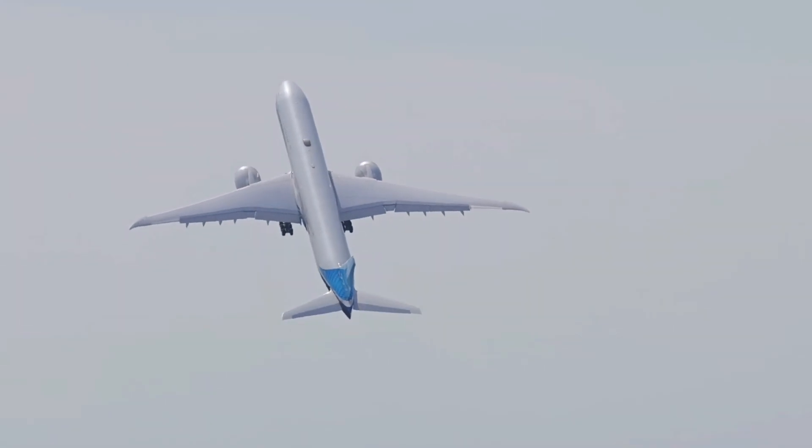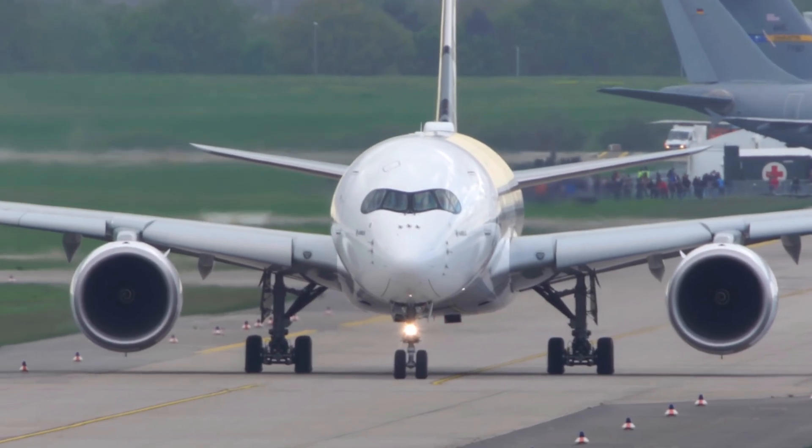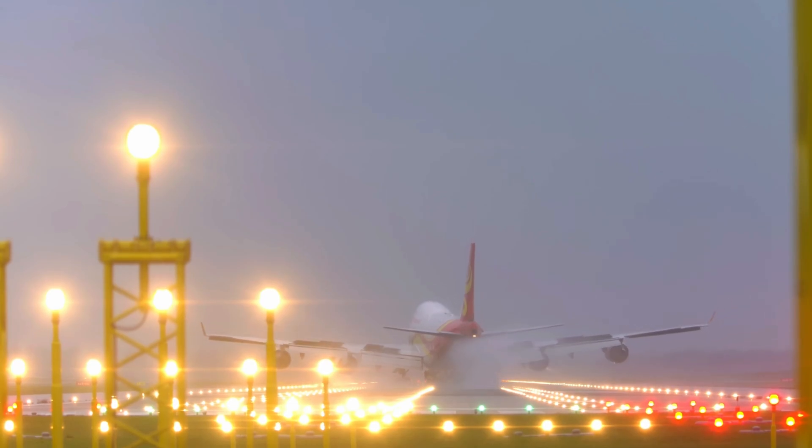Welcome, aviation enthusiast! Have you ever wondered how to distinguish a Boeing aircraft from an Airbus? Well, you're in the right place. In this video, we'll equip you with the knowledge to identify these types of airplanes.